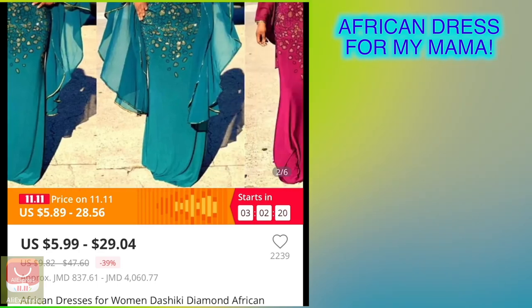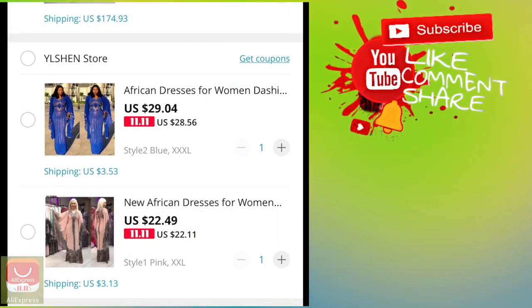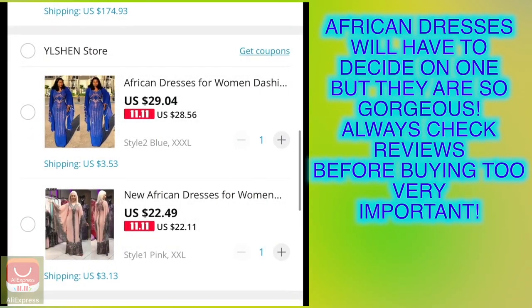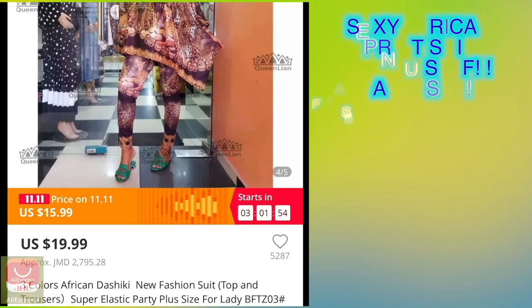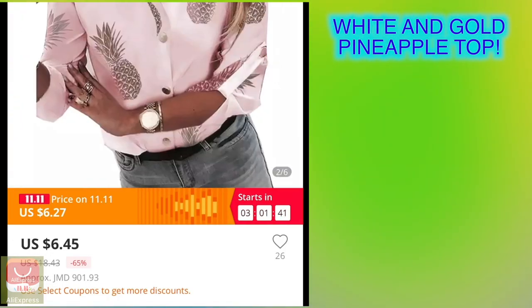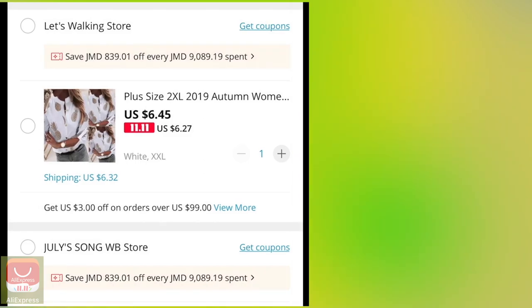This African print dress I want to purchase for my mother. I'm going to show her the pics first before I order it. But this African print suit — that is me, that is my style. I also want to purchase this pineapple top — the white one with the gold detail. It's really affordable.